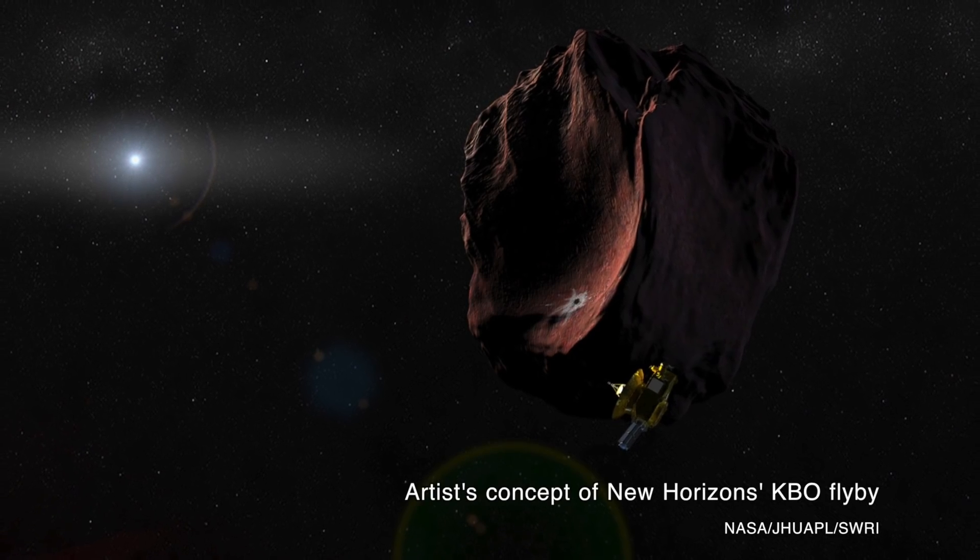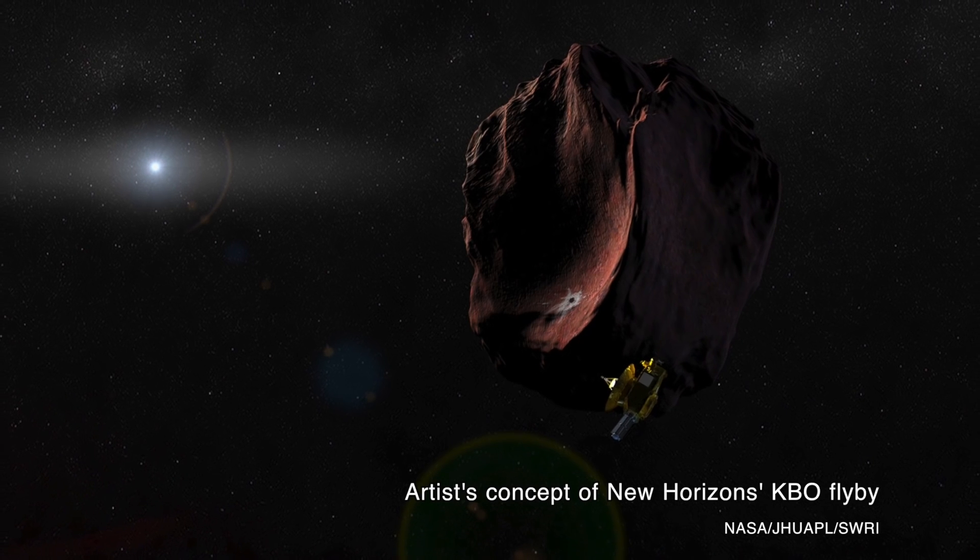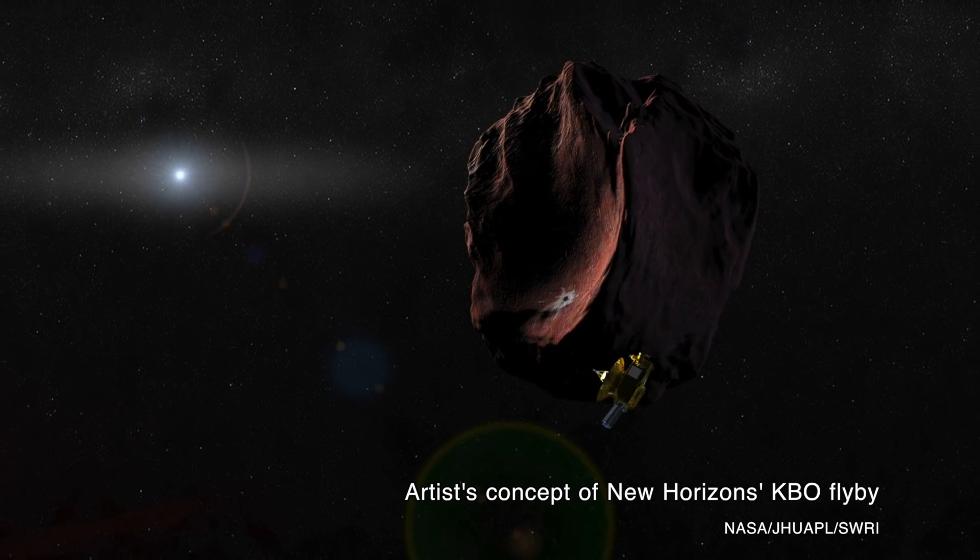So New Horizons always had a Kuiper Belt object as its secondary target. Last summer, when New Horizons flew by Pluto, there were two options for the future Kuiper Belt flyby, and now the team has selected their target. The target the New Horizons team has settled on is called 2014 MU69, and it was discovered by the Hubble Space Telescope in 2014. The team suspects it is made of the same building blocks that formed all the Kuiper Belt planets, including Pluto.